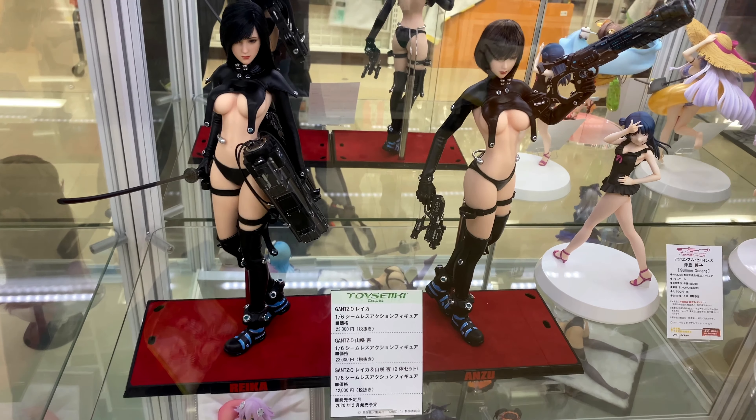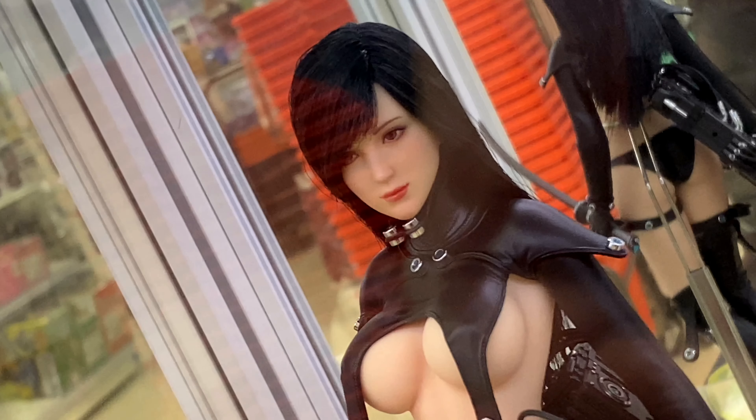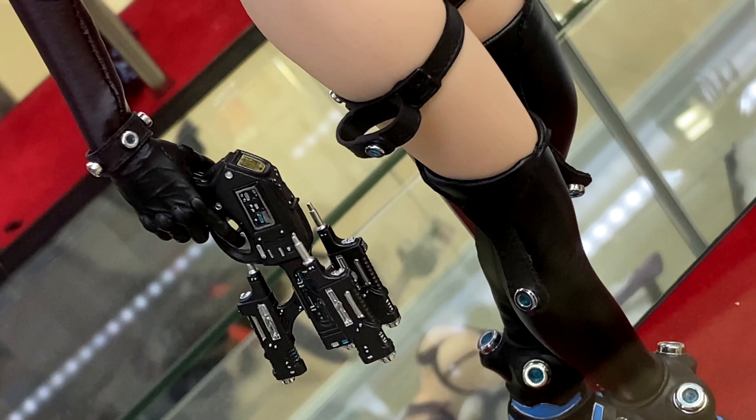So if you buy one of these figures, it's 23,000 yen. But if you buy the set of two, it's 42,000 yen. So slightly cheaper if you buy the set of two.